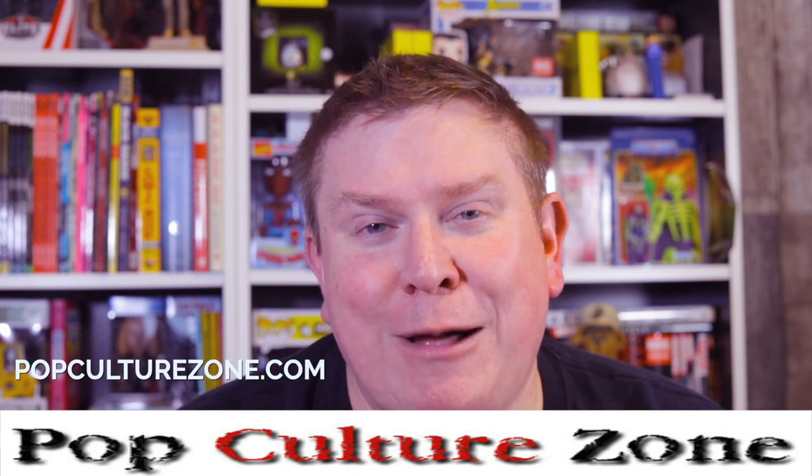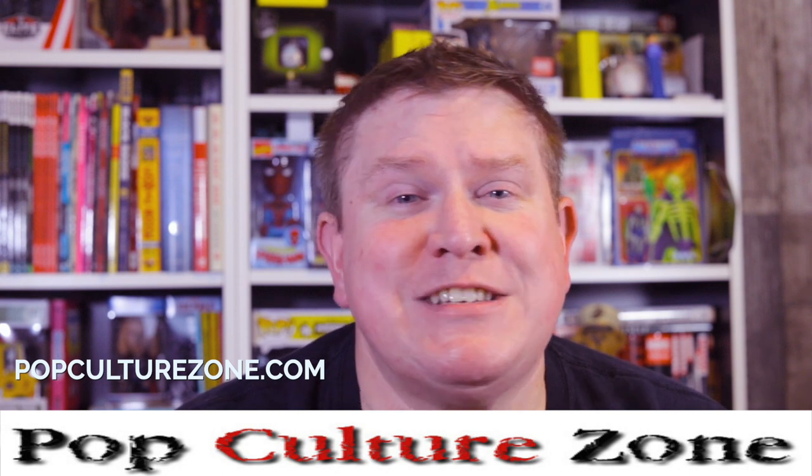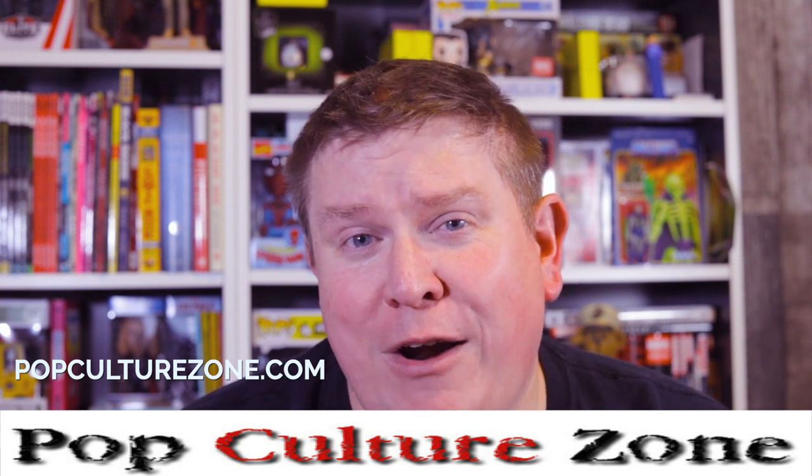The company I want to talk about is popculturezone.com, owned by a great guy named Rob Leeowitz. You might have seen their bumpers on a few of these videos recently. He has a great pressing and cleaning service — he's pressed and cleaned over 8,000 books at a very affordable price, and I highly recommend them. I recently sent some books to be cleaned and pressed by them and I absolutely love the results.